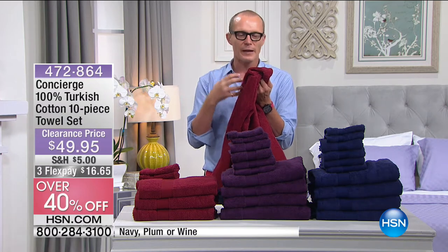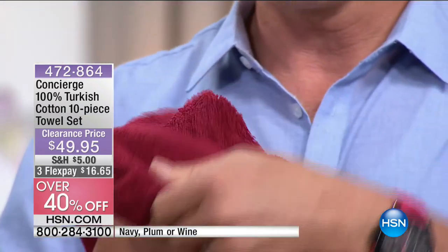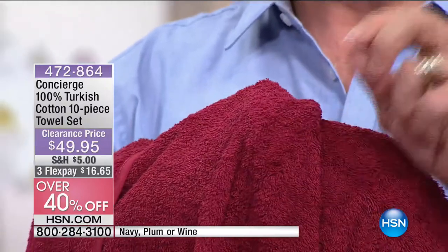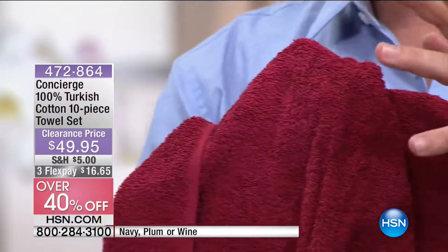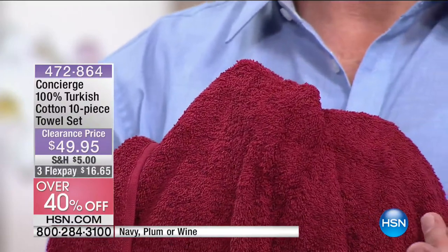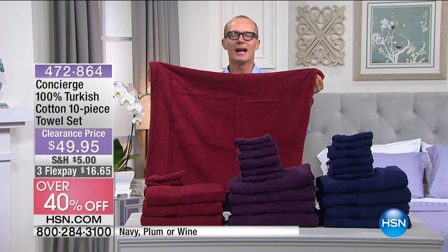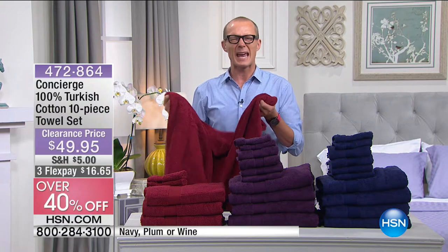They will get even fluffier, even more buoyant as you go on. Look at the fibre — this is 100% Turkish cotton. What does that mean? Long fibre, absorbent fibre. There's nothing worse than using a towel that just pushes water around all over your body or it's scratchy. One of the most intimate linens that you have is your towel. The other thing — it dries quickly too.